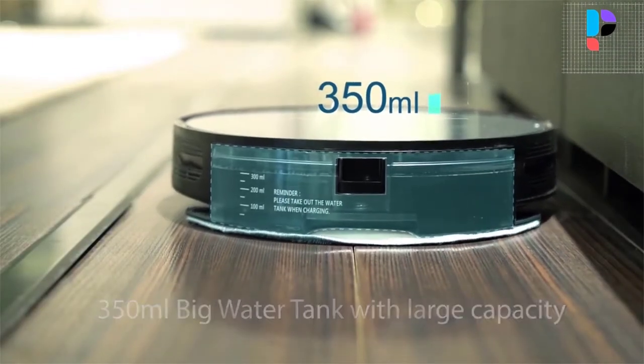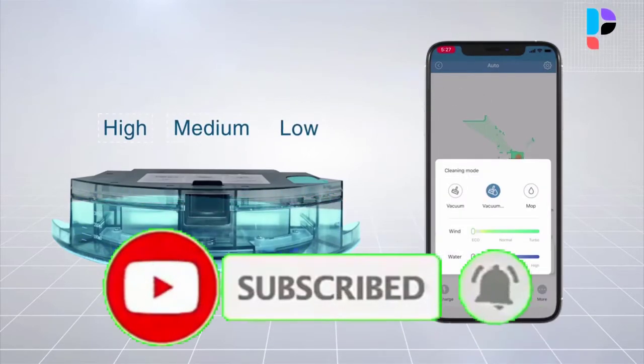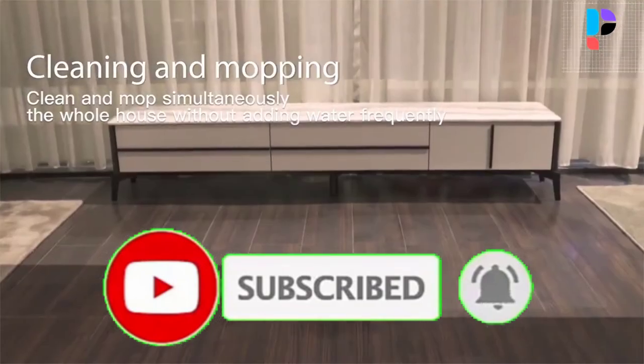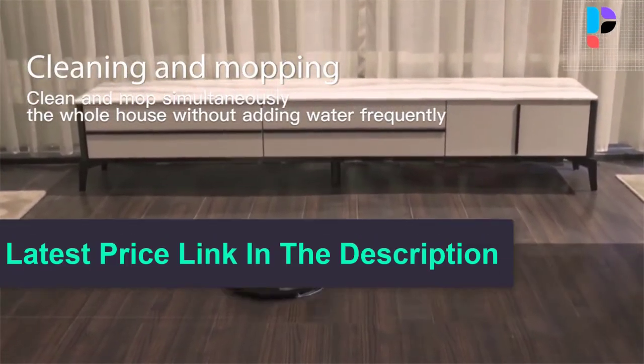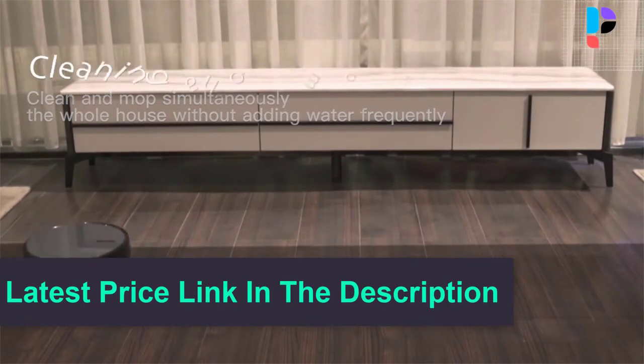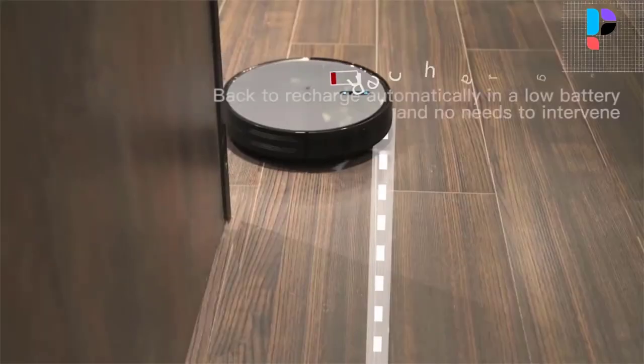With the electric water tank, you can adjust the water seepage according to your needs. You can use Alexa to control the 830P robot — speak out your instructions like go to clean a certain zone or room, then the robot will do so. With the micro electronic control technology, the water tank will not seep water when returning to the charging station during charging and standby mode.